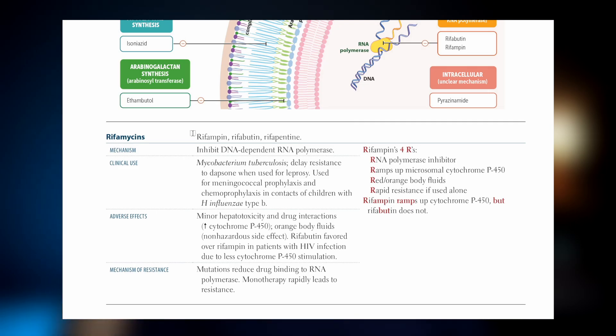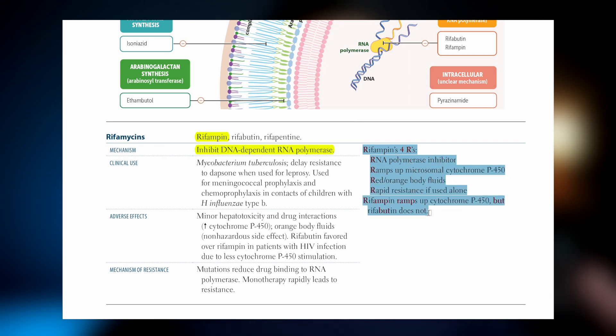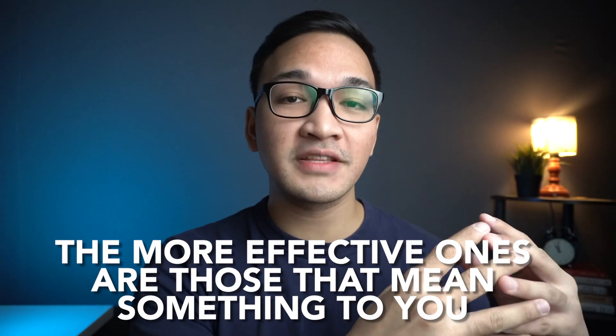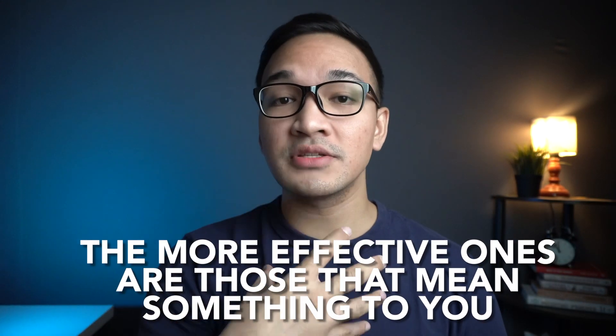For example, you can't just look at the mechanism of action of rifampin and know that it inhibits the DNA-dependent RNA polymerase and get a good sense of why it is one of the potential inducers of cytochrome P450. That's one of the kinds of situations where you have to use mnemonics. The more effective mnemonics are the ones that mean something to you, so you're less likely to forget them.